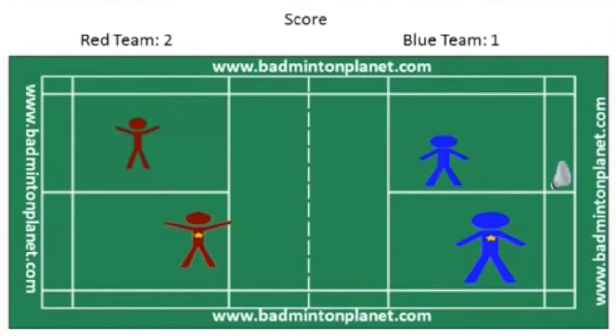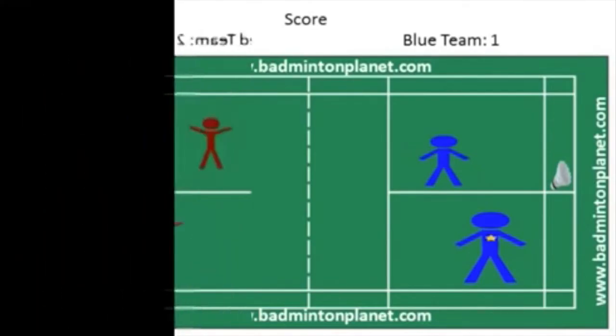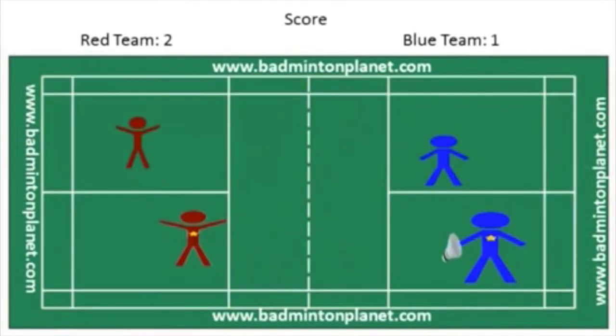Now the serve goes to the blue team. The blue team will serve from the left service court because their score is 1, which is an odd number. Players serve from the left service court if they have an odd number and the right service court if they have an even number. The blue team player with the star serves.